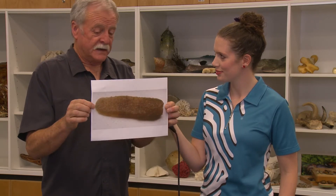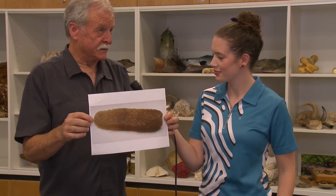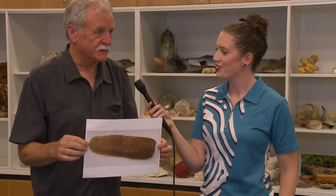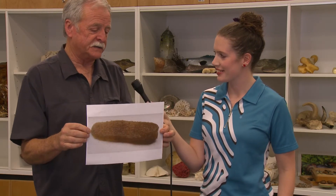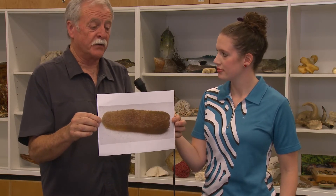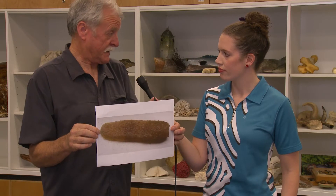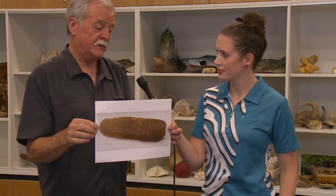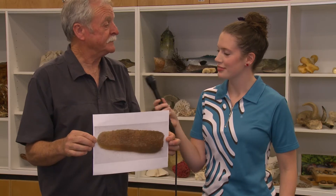A nice thing about these is they're called pyrosoma, which means fire body, because at night they have bioluminescence — they light up like lamps. If there are millions of them in the water they put on quite a show. It needs to be fairly calm to see that effect, but it actually happens here and everywhere else in the world where you find them. I hope John, that answers your question.